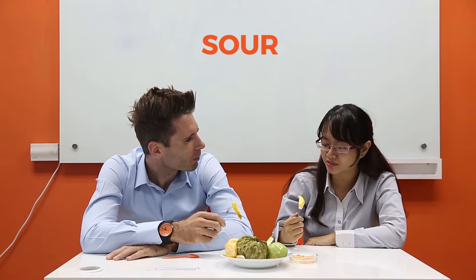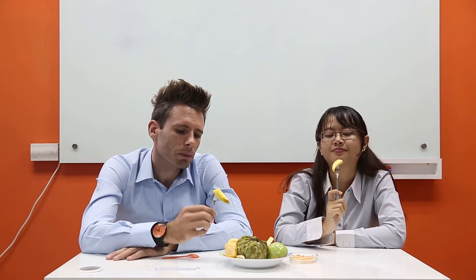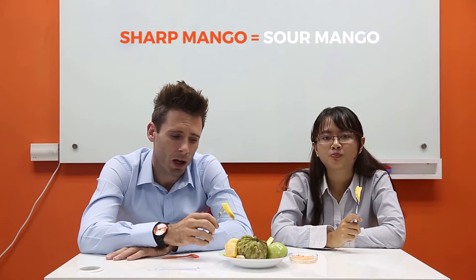This is one of my favourite fruits. This is of course mango. How is it Lily? Is it sour? Very good. Yeah, it is very good. I quite like sour mango actually. There's another word we use for sour — sharp, sharp mango.